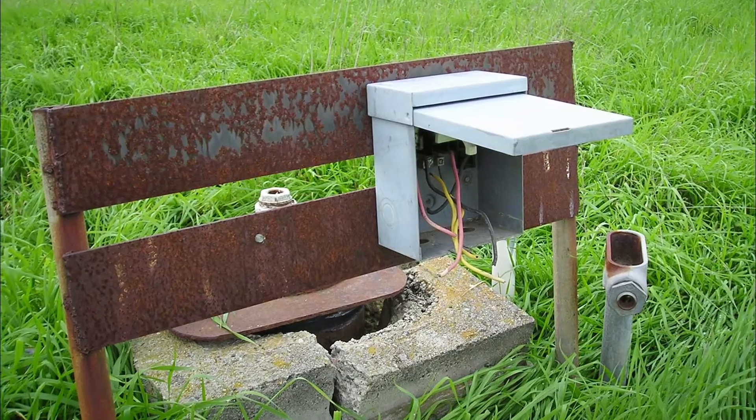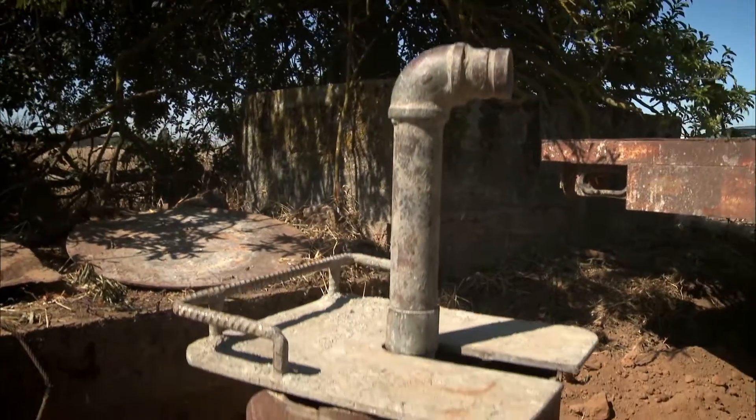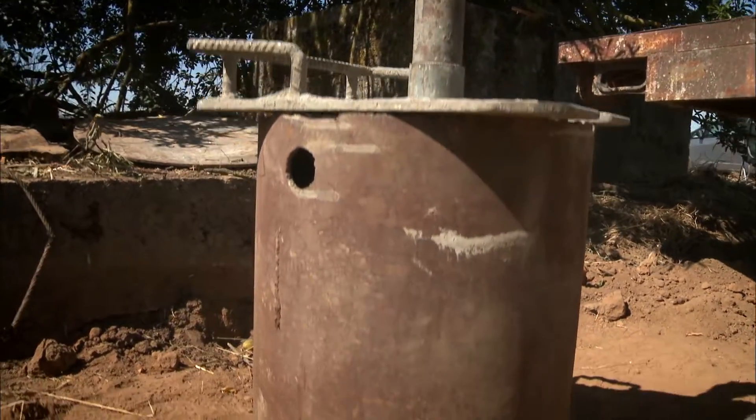Abandoned wells pose a potential safety, health, and environmental threat to all of us. A well can act as a conduit to carry contaminants down to groundwater. Safety issues could range from personal safety — from people actually falling or hurting themselves physically in a well — to the contamination of groundwater.